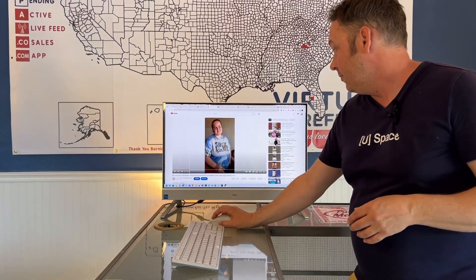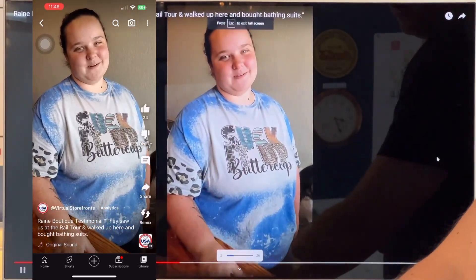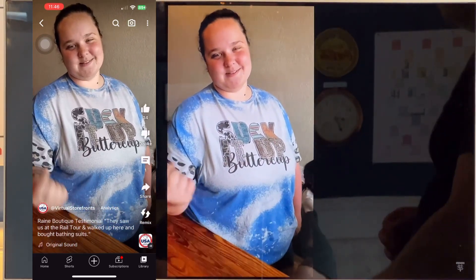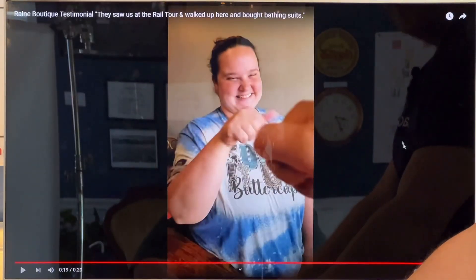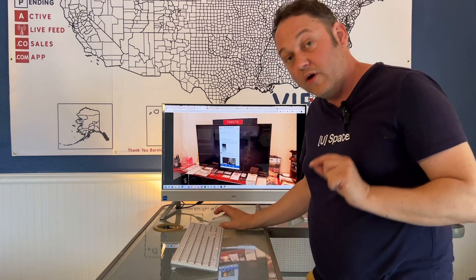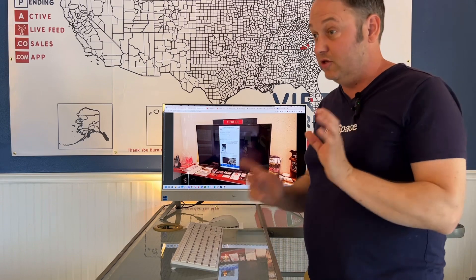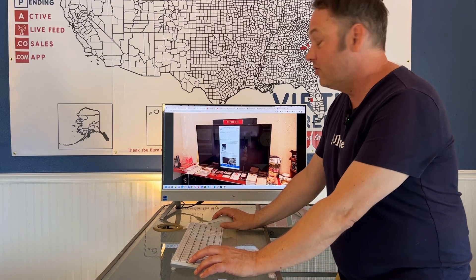Three ladies came in yesterday. They had been rafting and then went by the rail tour, and they saw the virtual storefront live feed, and they came in to buy bathing suits and sunglasses because theirs fell in the river. That's Taylor at Rain Boutique — she posted to the live feed, the customer saw her post on the live feed, went to her store, and actually made a purchase. So we have proof that people are using the live feed to make a purchase. Also, it can be on any device — you're automatically logged in as a shopper once you log in.